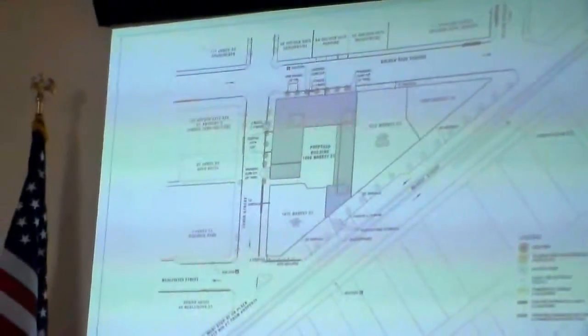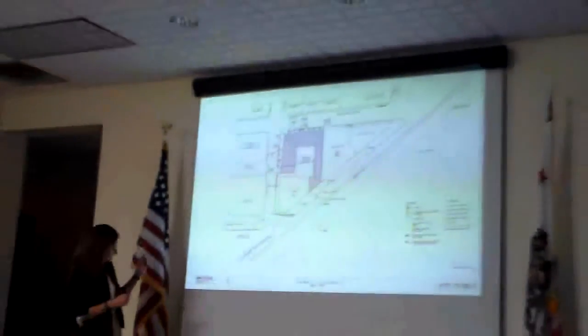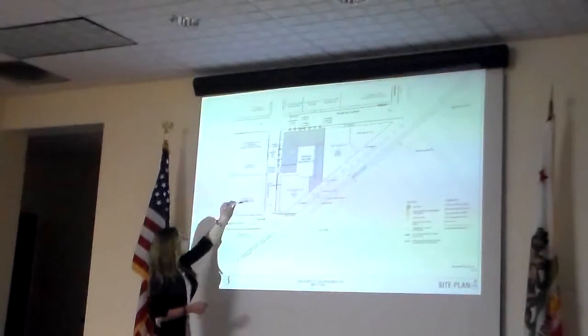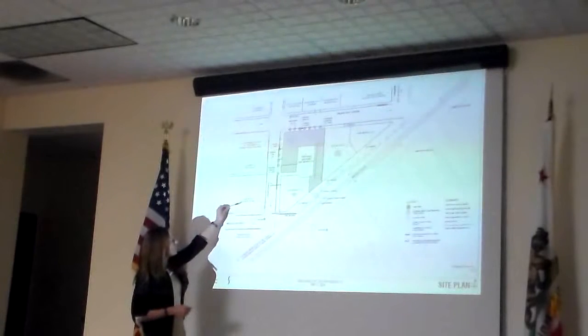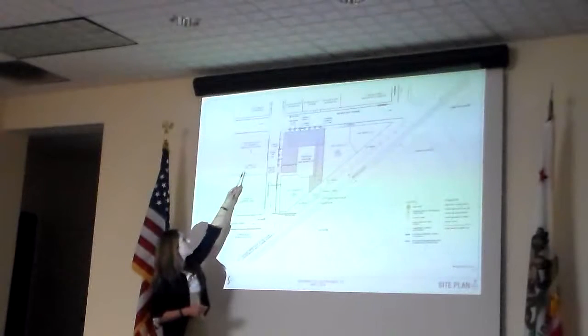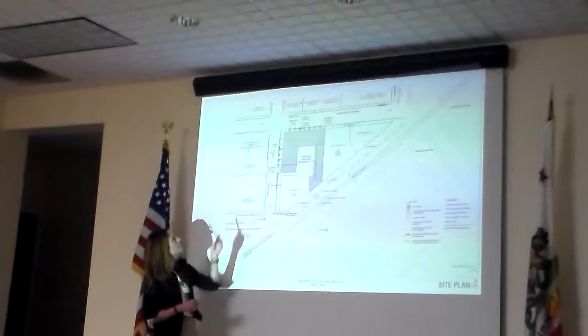This is our site plan. You can see more closely what's going on around us — here we are in the gray. We've got the Hibernia Bank here at the corner of Jones and McAllister. And then we've got the Mercy Housing and St. Anthony's project directly across the street from us at Jones.